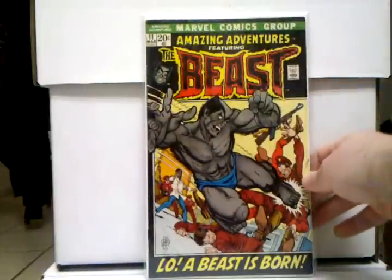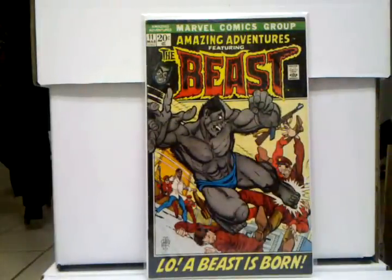And Amazing Adventures number 11, first appearance of Furry Beast. I don't know why this book is so damn expensive — it is hard to find, I will admit that, but this book is really expensive and pricey. I'm just glad I have it, I got it for a great price. I got really lucky this year.